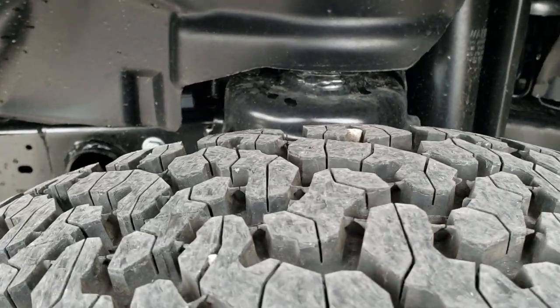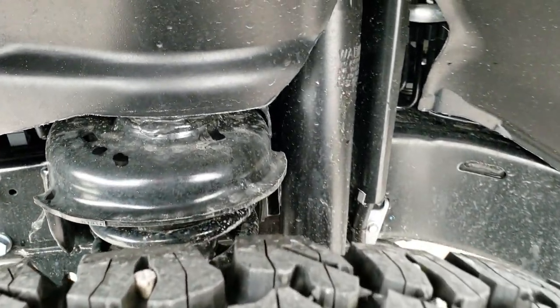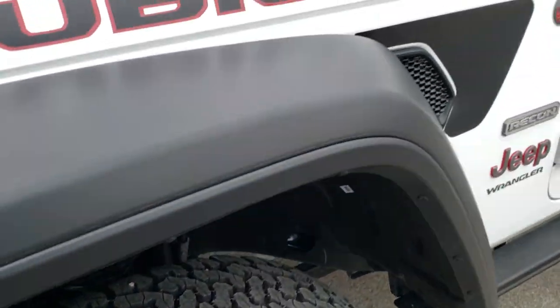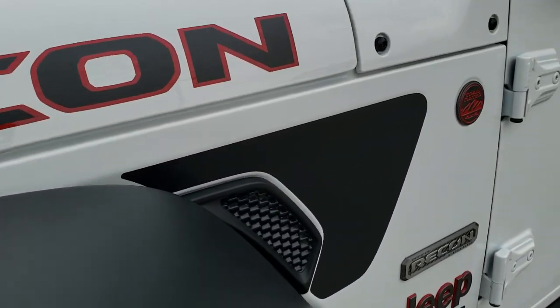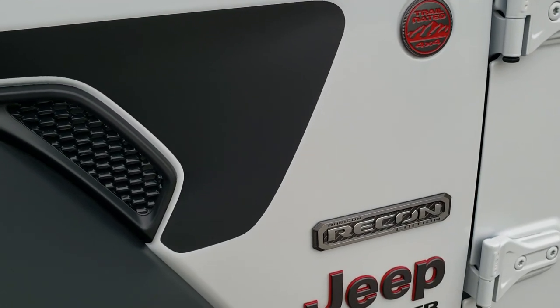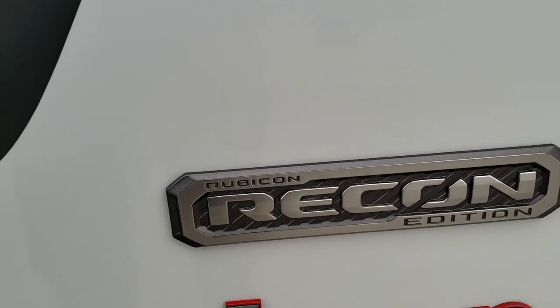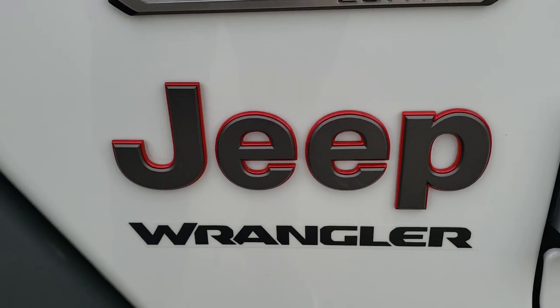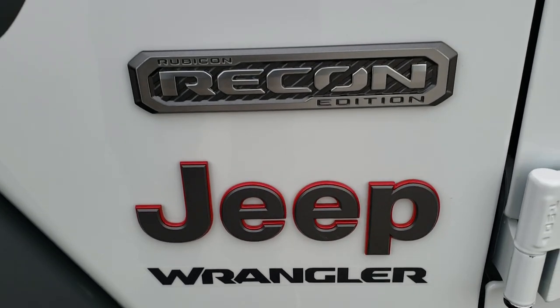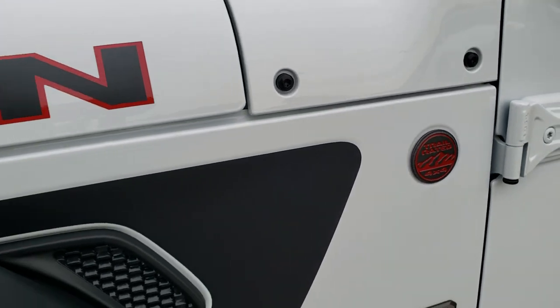That is an all-terrain tread pattern. This one is going to have the axle locks and the sway bar disconnect. Being a Rubicon, you get the black sticker right there, the Rubicon Recon Edition badge, as well as the red-outlined granite crystal Jeep logo and the red trail-rated logo.